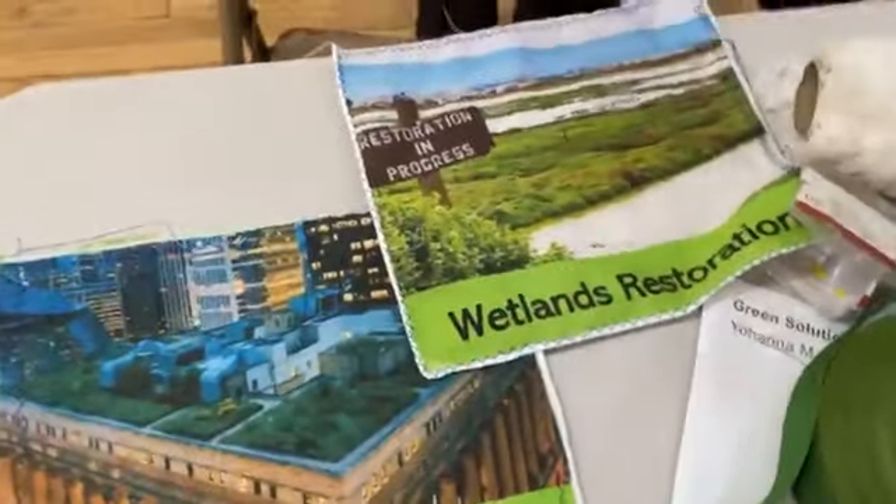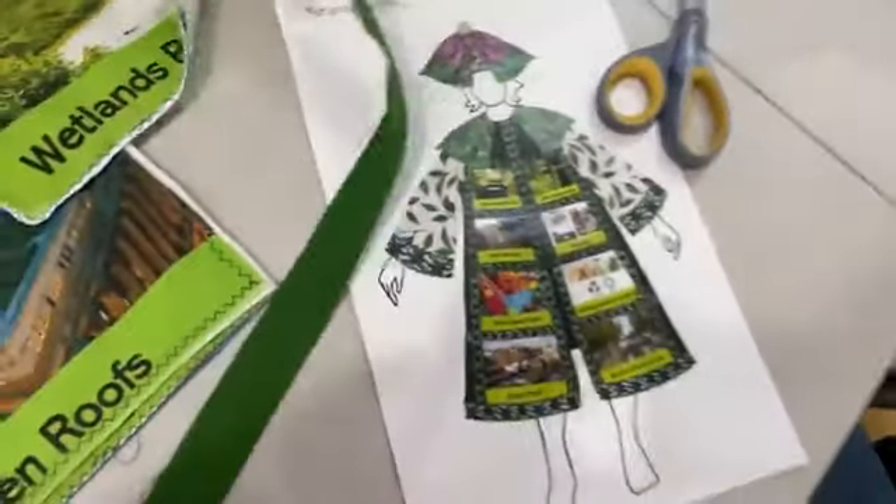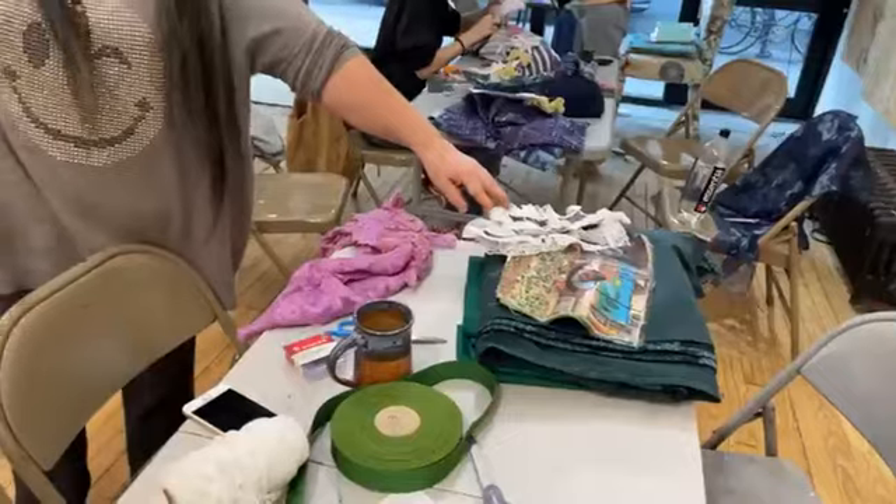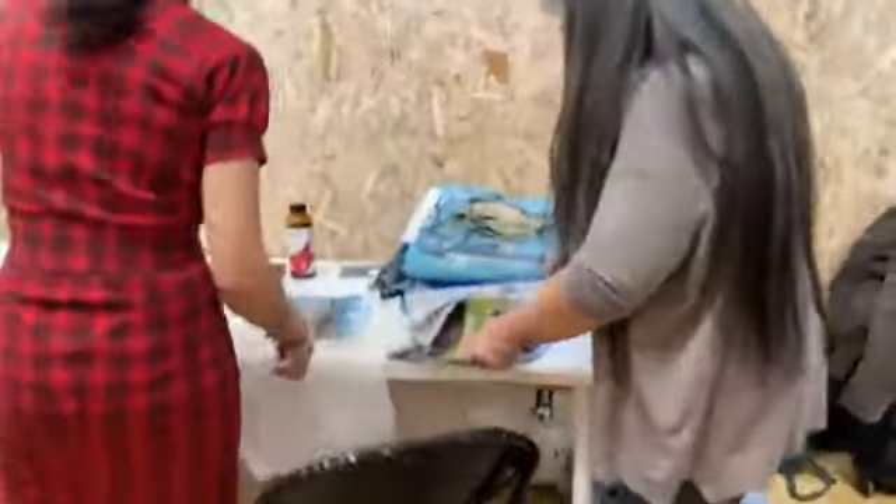We're still working on it. So these pieces go to that. And this is the climate — the green solution. This is the one that goes with the tutu, I think. That's where the tutu goes. I'm gonna need the tutu.